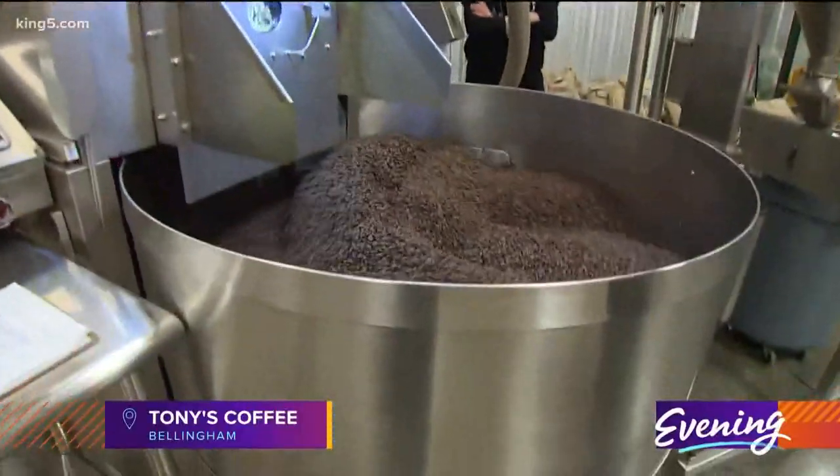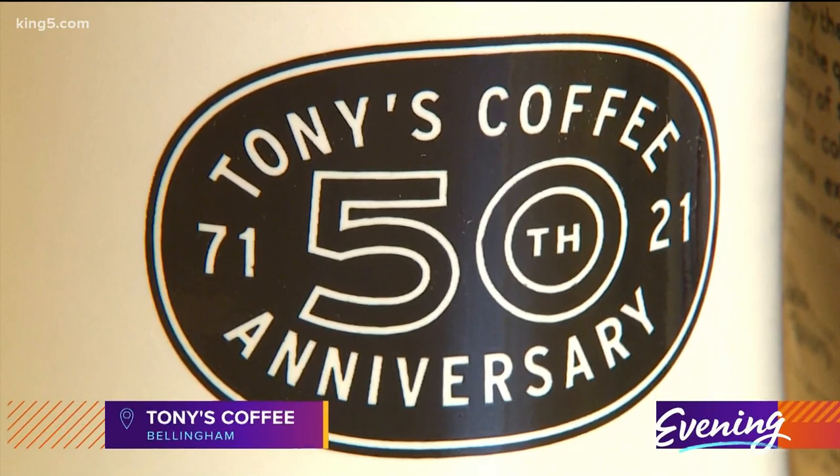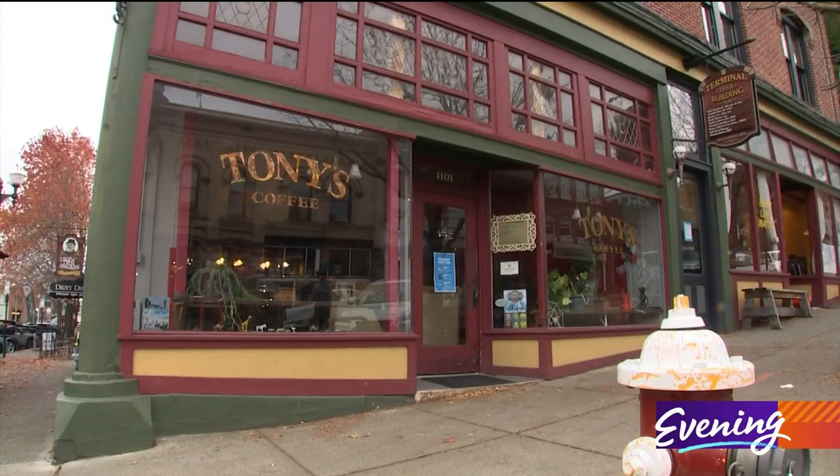We're at the Tony's Coffee Roastery. We started in Bellingham almost 50 years ago, actually. Our original Tony's Coffee House is based in Fairhaven.